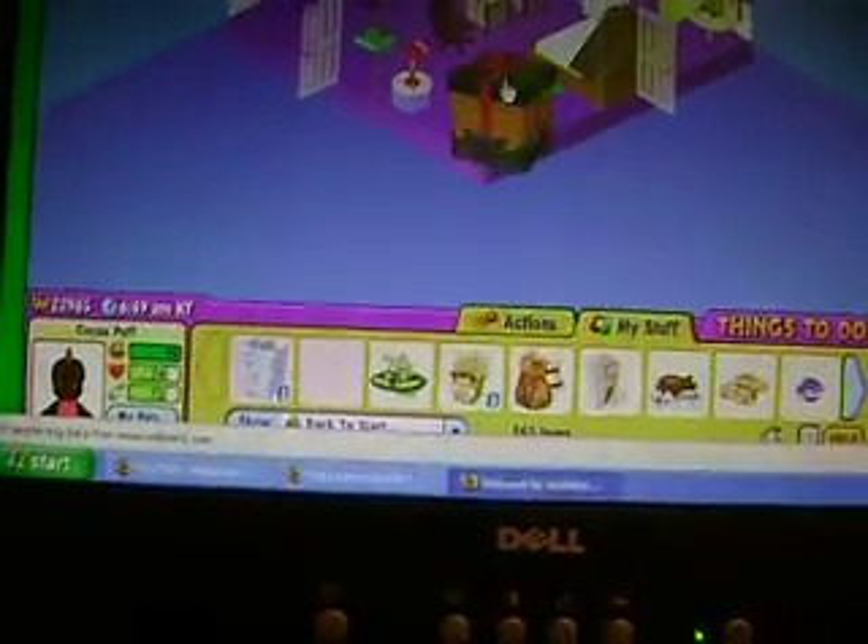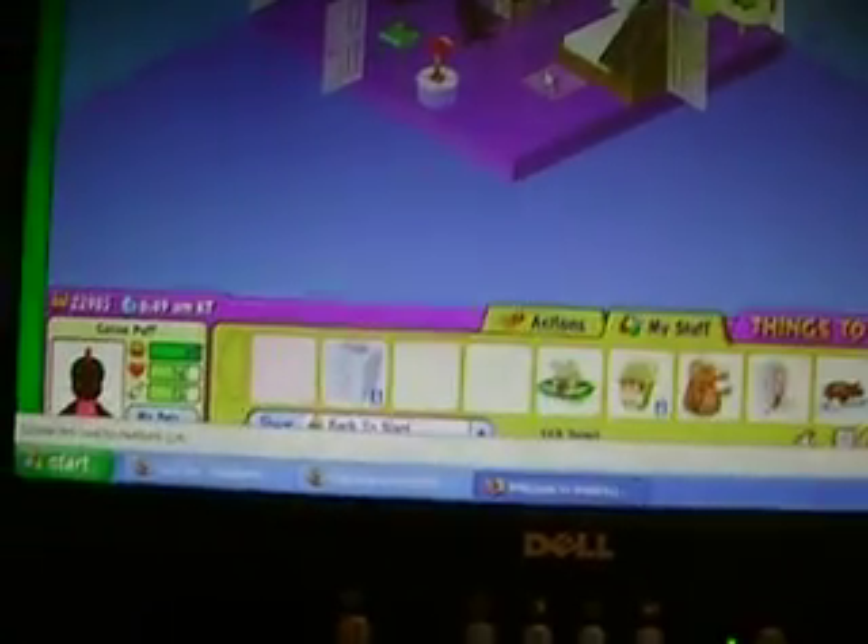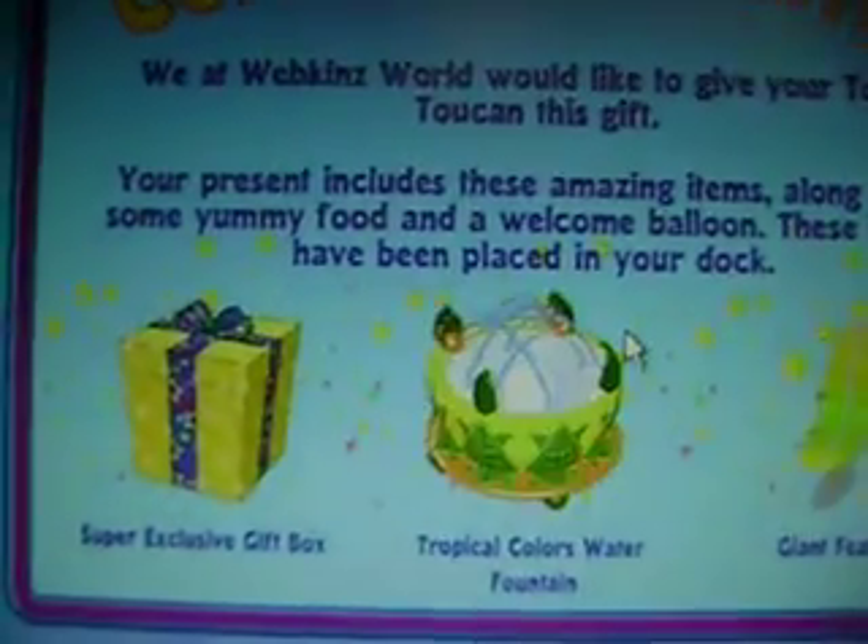I have no idea what this one is. It's the Taco Toucan. Super Exclusive Gift Box, Tropical Colors Water Fountain, and Giant Feathered Chair.